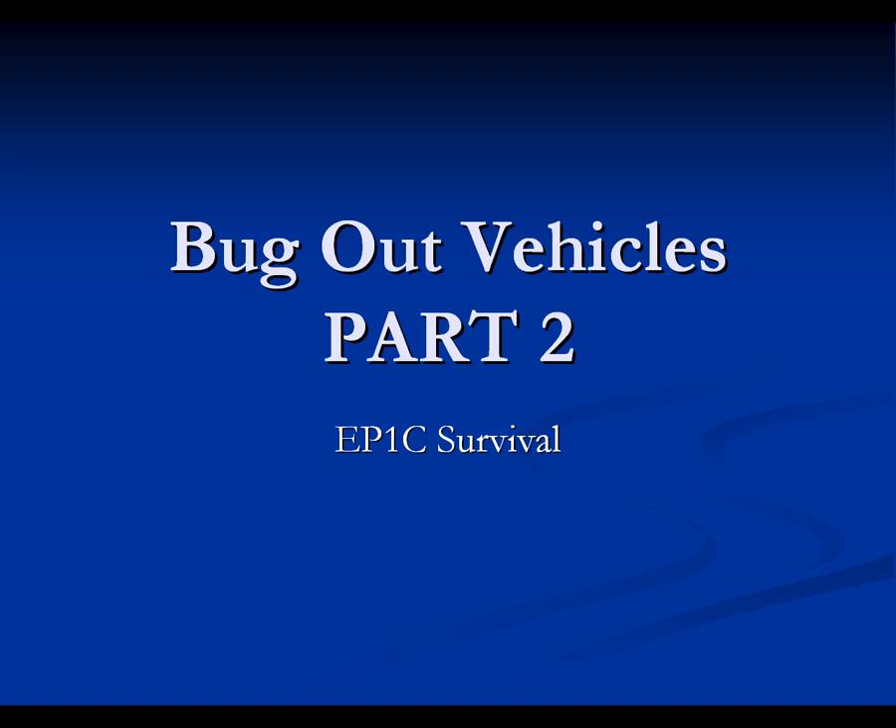You saw my first bug out vehicle video — it was about the Polaris RZR as my favorite choice of a bug out vehicle. But this is the actual what people would consider a bug out vehicle. Maybe you guys might take these into consideration. Alright, let's begin.